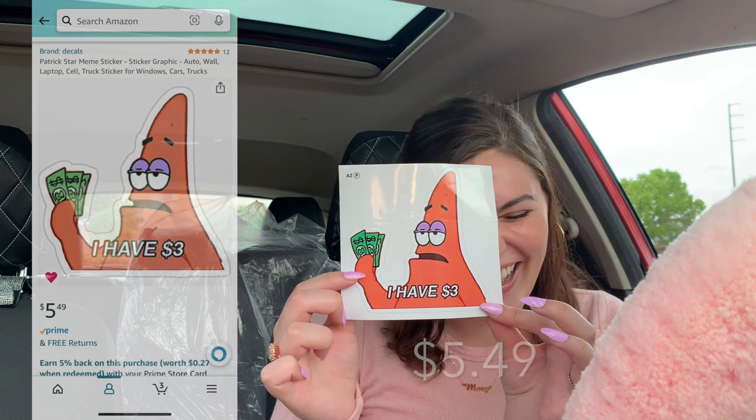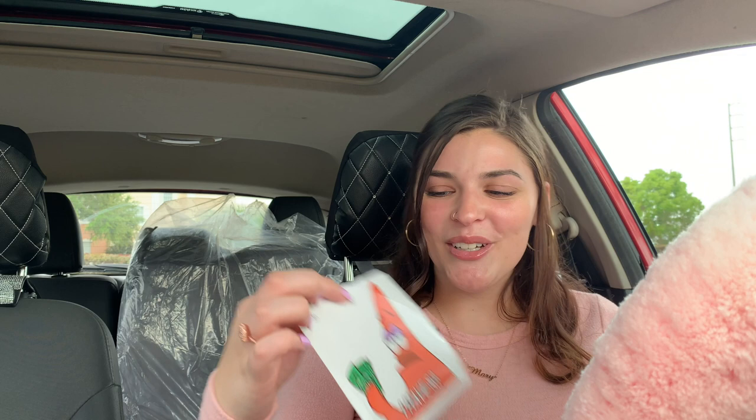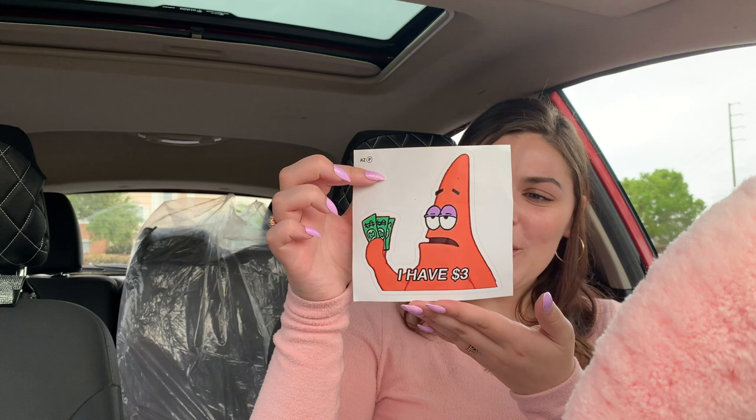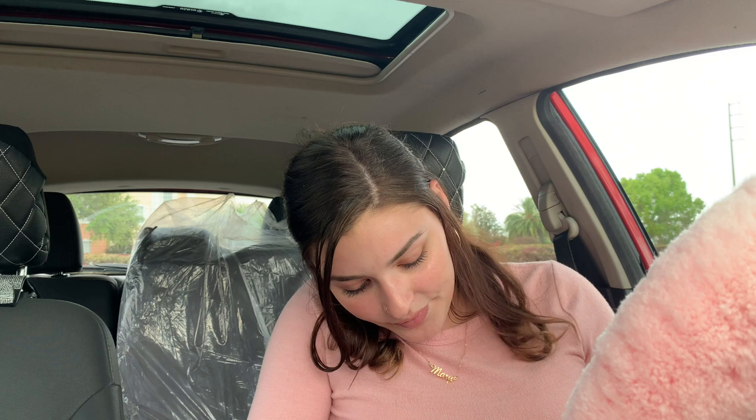The first thing I got — I absolutely love SpongeBob, it's my favorite show, and I love Patrick. I wanted a pink aesthetic so I was thinking of pink cartoon characters that could be good stickers or decals, and I thought why not Patrick? So I got this and he says 'I have three dollars,' which is something he said in the show. I thought it was perfect because that literally is me — with these gas prices and inflation going up, we all just have about three dollars. I'm going to put this on my back window.